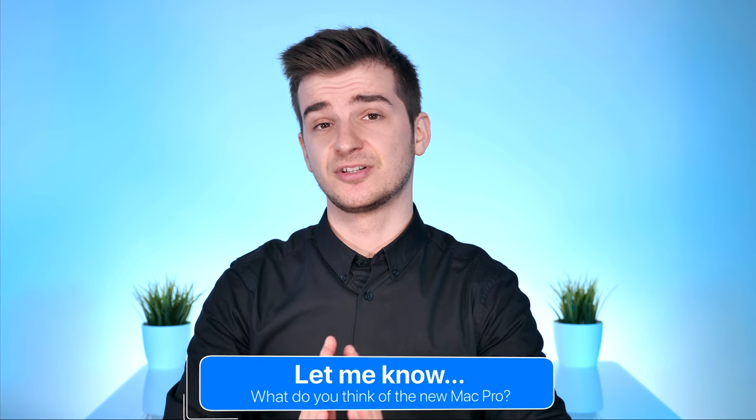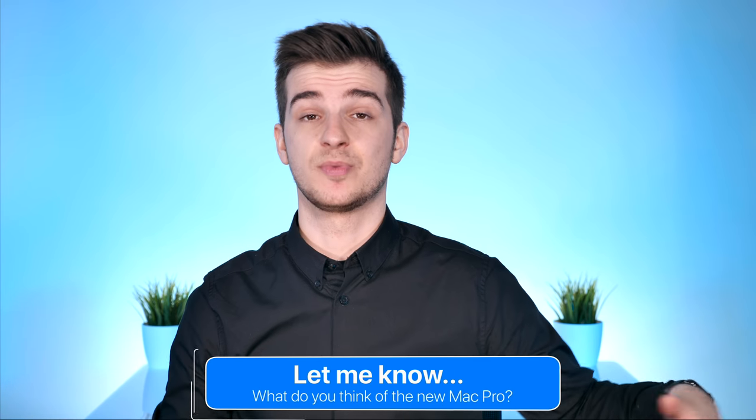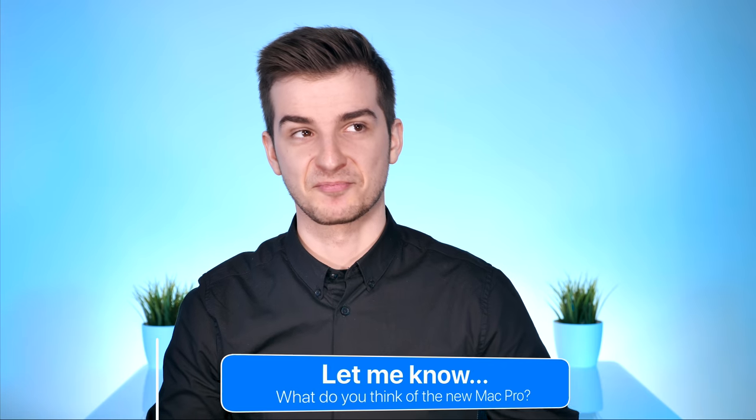Let me know in the comments what you guys think about the new Mac Pro — do you think a modular Mac Pro would be something you'd be interested in, or are you team PC master race? Also subscribe and tap the bell icon so that you get notified whenever more cool in-depth tech videos come out, which is basically every week.